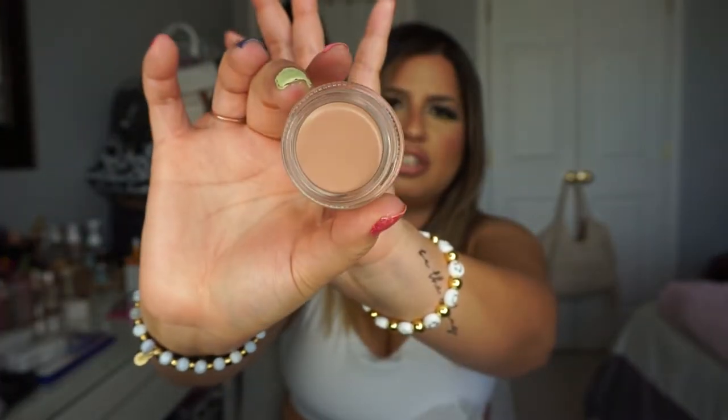I also picked up another MAC Painterly Paint Pot, which I've been using as an eyeshadow base for over a decade. It helps control eyeshadow and makes it last all day. I use the shade Painterly and it works really well. I've tried other things but I always come back to this product — it just holds my eyeshadow perfectly all day long.